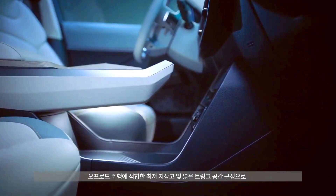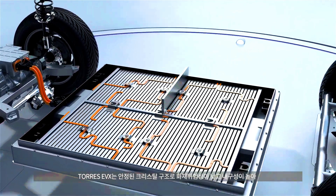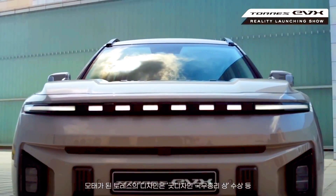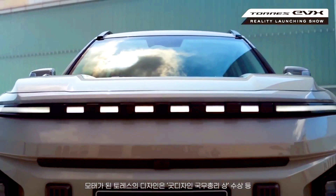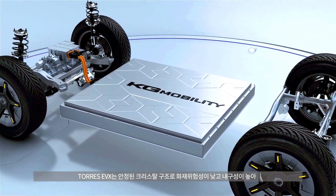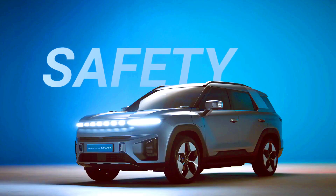The EVX is said to charge from 20 to 80 percent in about 37 minutes on a 200kW connection, nine hours from zero to 100 percent on an 11kW AC connection, or about 30 hours on a home wall socket.